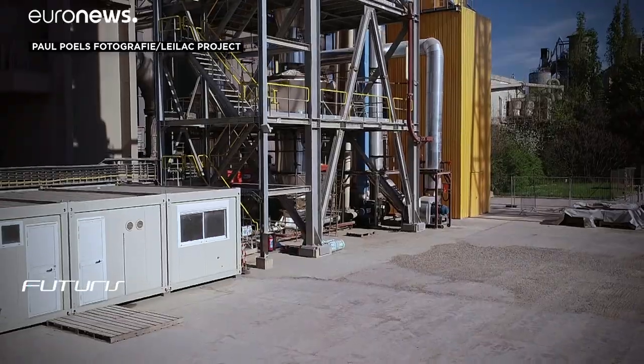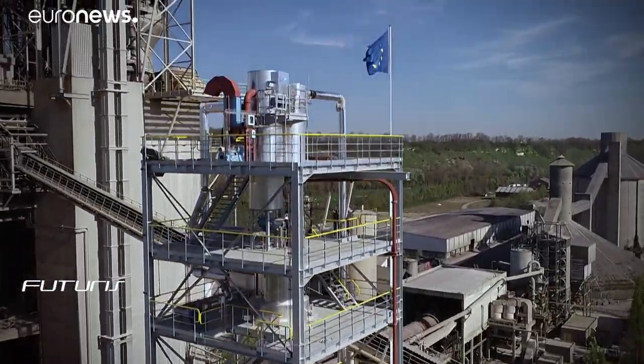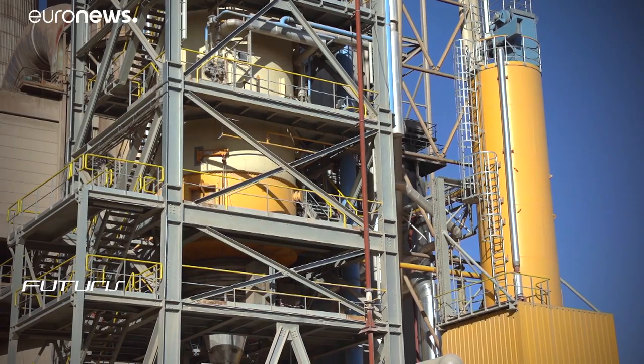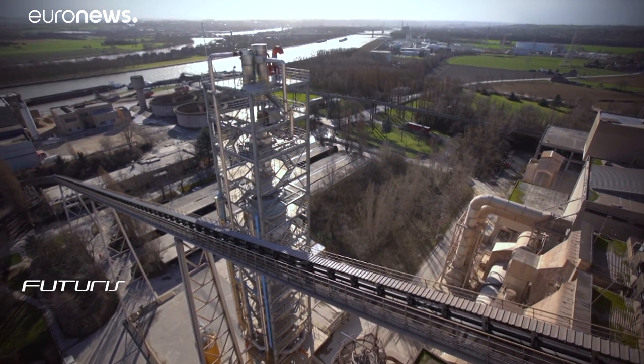In search for such technologies, the factory has teamed up with researchers from a European research project. The outcome is this 60-meter-high plant — a pilot reactor that is already able to absorb five percent of the factory's total CO2 emissions.